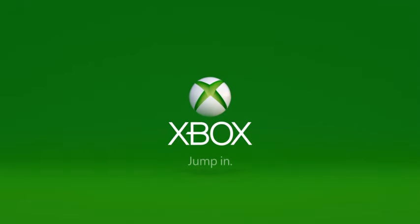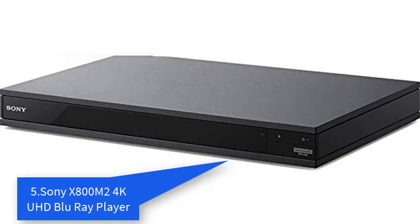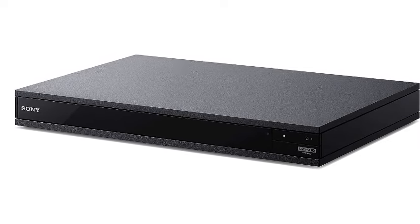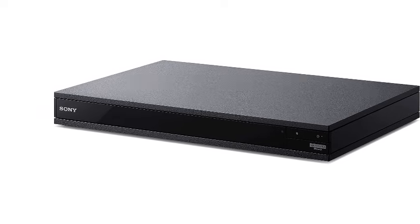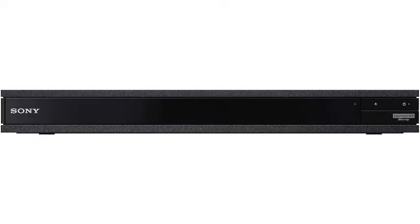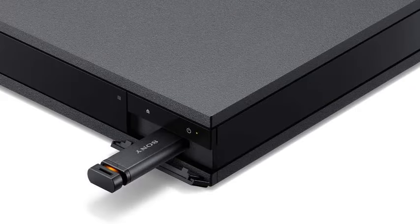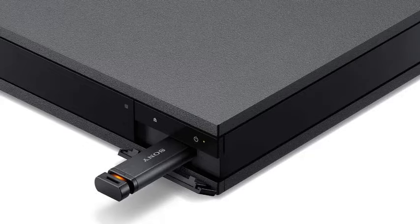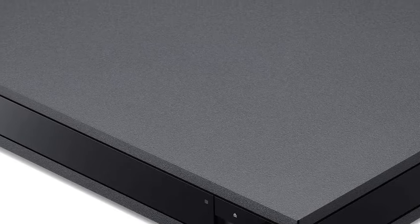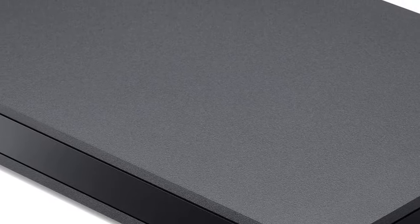Number five: Sony X800M2 region zone code free 4K UHD Blu-ray player for worldwide use, supporting 4K UHD, Wi-Fi, PAL and NTSC formats. Experience the pinnacle of home entertainment with the Sony X800M2. Seamlessly enjoy your favorite films from around the globe in stunning 4K UHD resolution, while its Wi-Fi connectivity ensures effortless streaming. With support for both PAL and NTSC formats, this player offers worldwide compatibility. Unlock the full potential of your movie collection without restrictions on region codes.